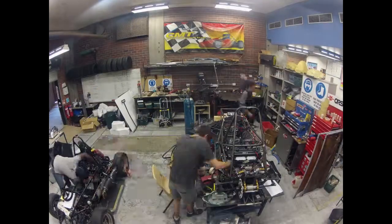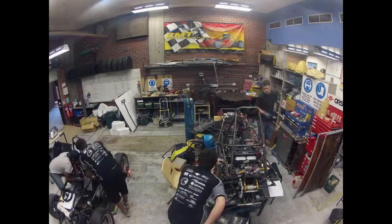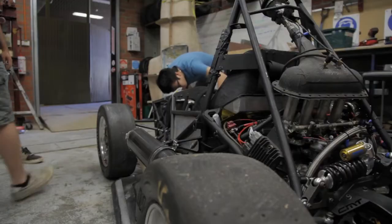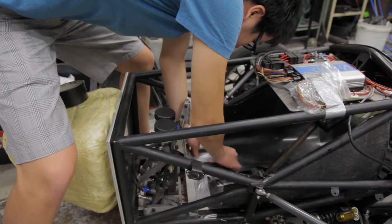We're heading in the right direction. To build one of these cars from scratch takes at least a year. We're generally designing the car from very early in the year, so we've already started designing for 2013, and we build right up to pretty much the end of November before we have to send the car away to Melbourne.